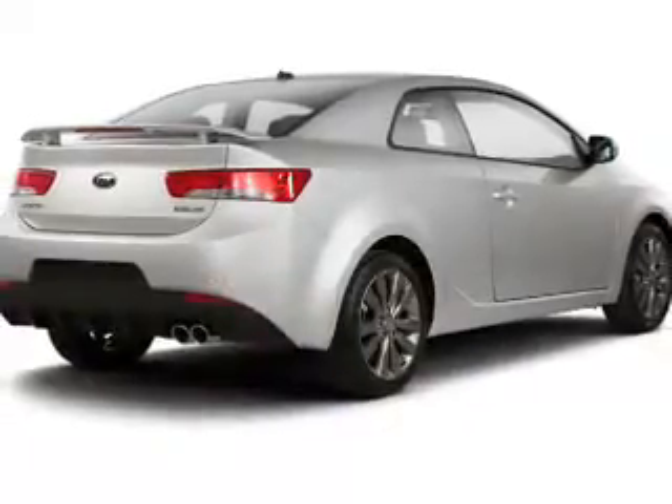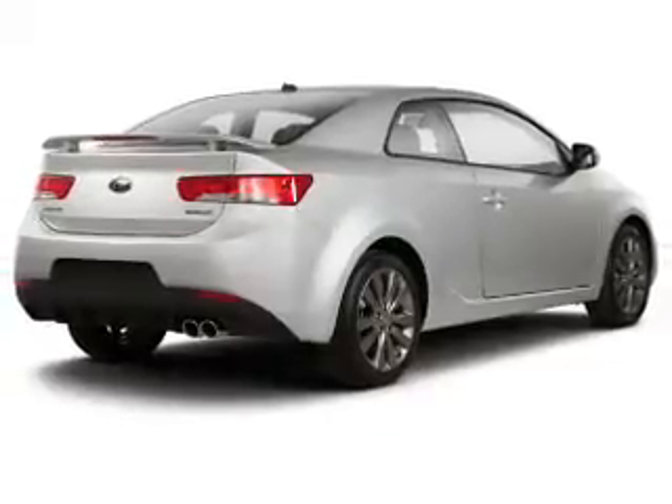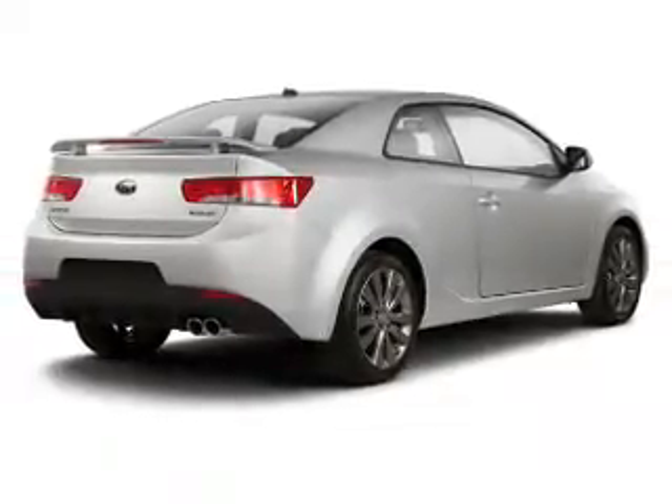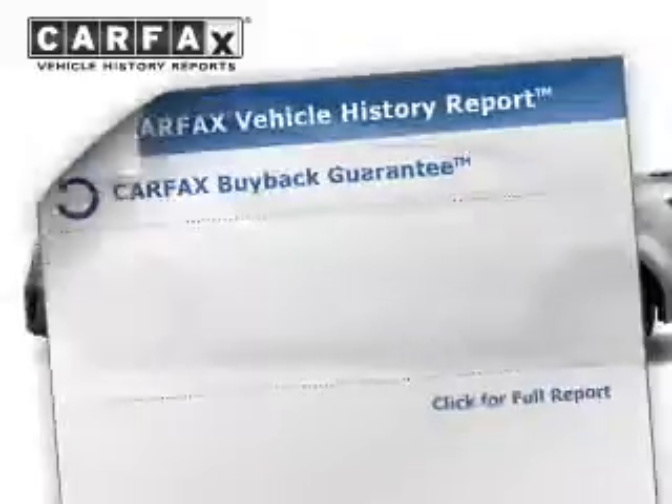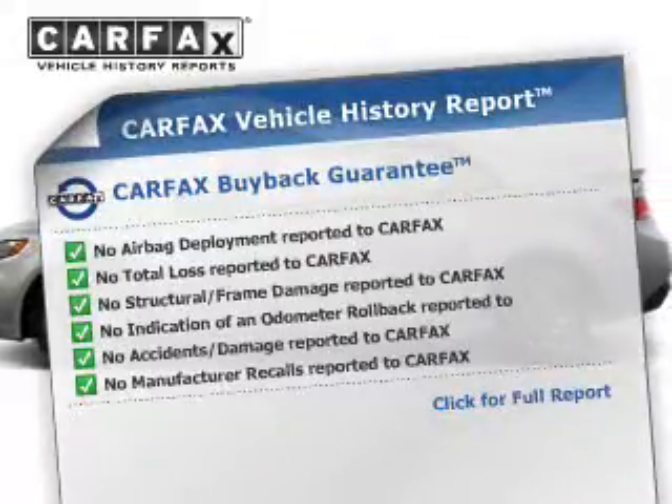The powertrain includes front-wheel drive with a reliable engine driven by an automatic transmission. Brake safely with the anti-lock braking system. Know the history on this ride and greatly reduce your buying risk with the included Carfax Vehicle History Report.